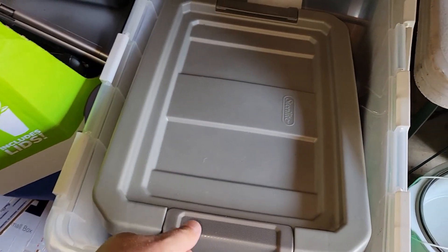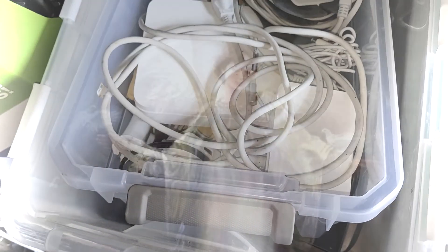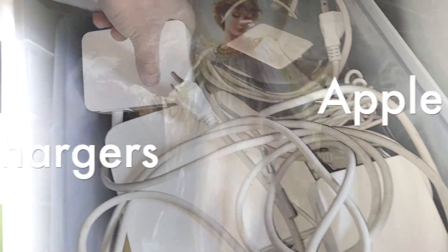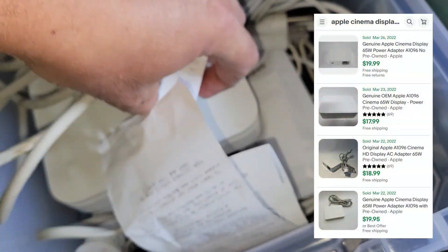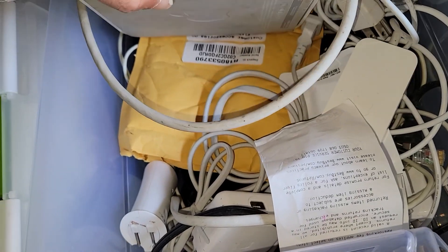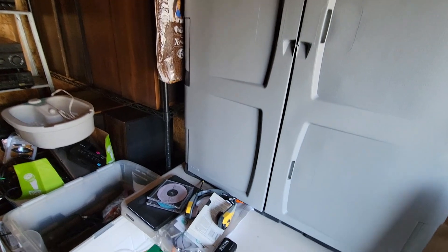Just had a motherload on Apple products. Check out what's in this big bin - power supplies, cinema display, all kinds of Apple accessories. I'm gonna make an offer on this whole bin here. I've picked through pretty good, covered most of it.